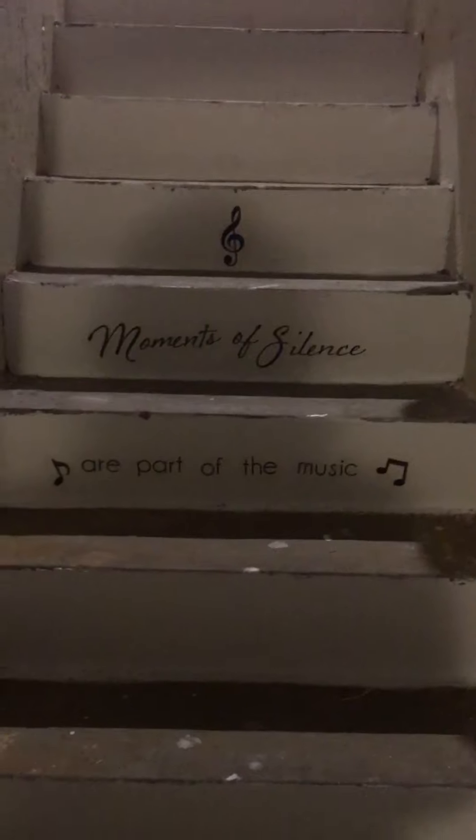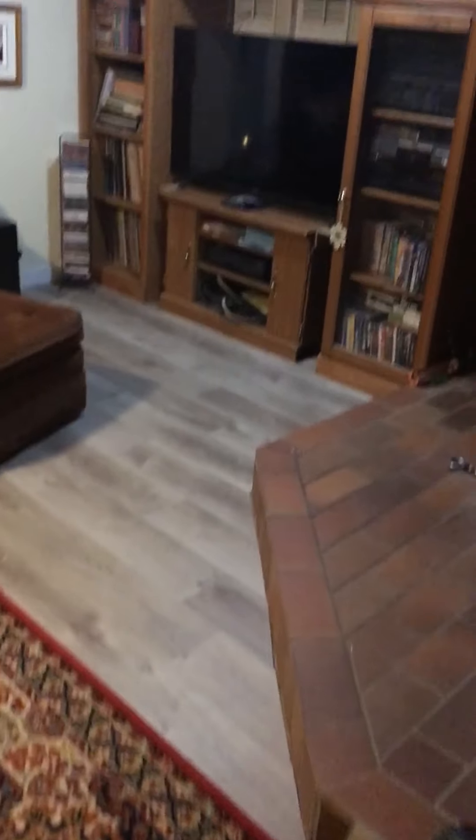So we're going down into the studio. You can see the vinyl flooring is down, and on my stairs I put 'moments of silence are part of the music.' Then we come in and you can see the flooring there.